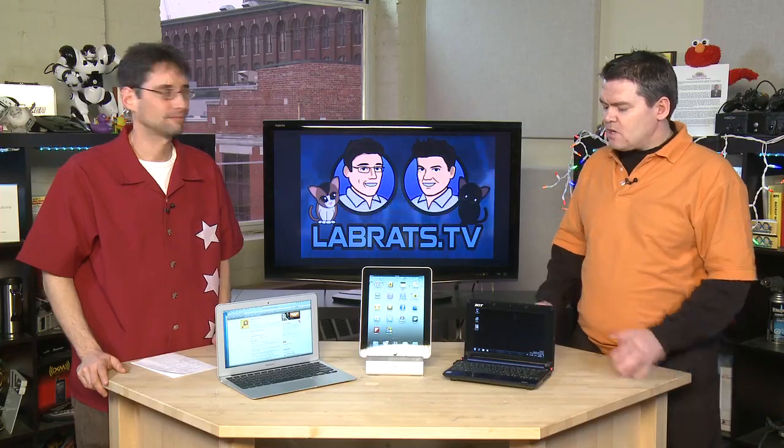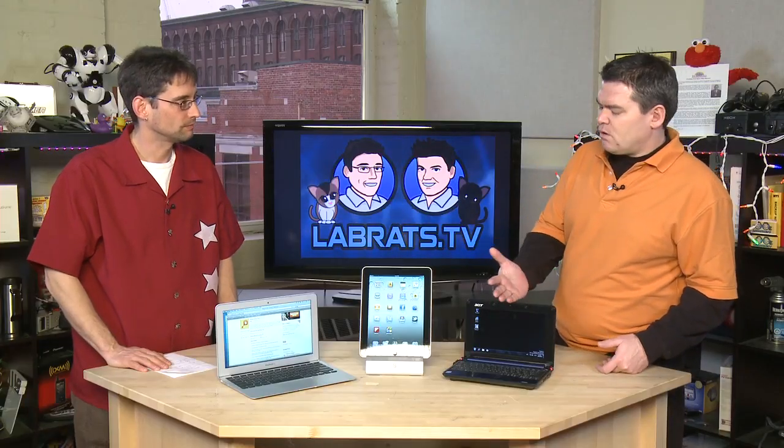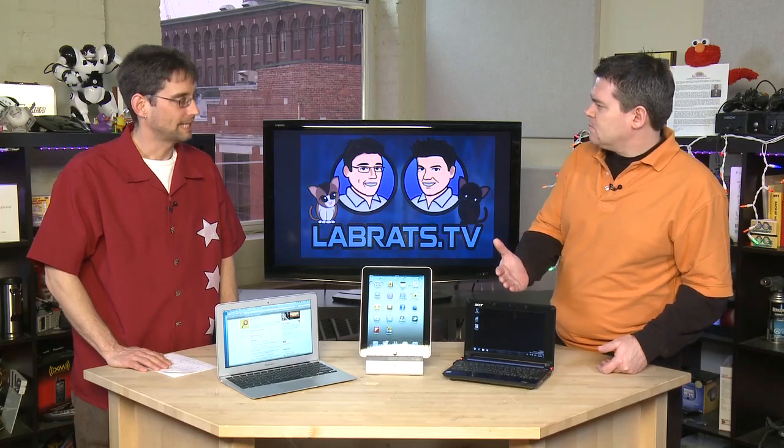Welcome back to Lab Rats. Let's go through each category with final thoughts. Netbooks — this is the most cost-effective choice. If you just need something to carry everywhere and don't really care about keyboard quality or raw power, it has everything you need to do your day-to-day web stuff. It's fairly compact and fairly cheap — a very good price alternative.